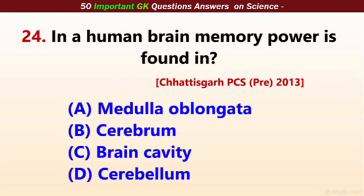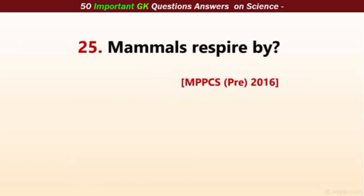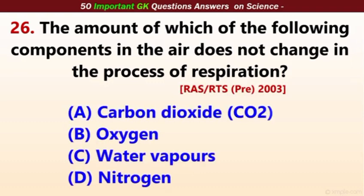In the human brain, memory power is found in — the correct answer is cerebrum. Mammals respire through — the correct answer is lungs. The amount of which component in the air does not change in the process of respiration? The correct answer is nitrogen.